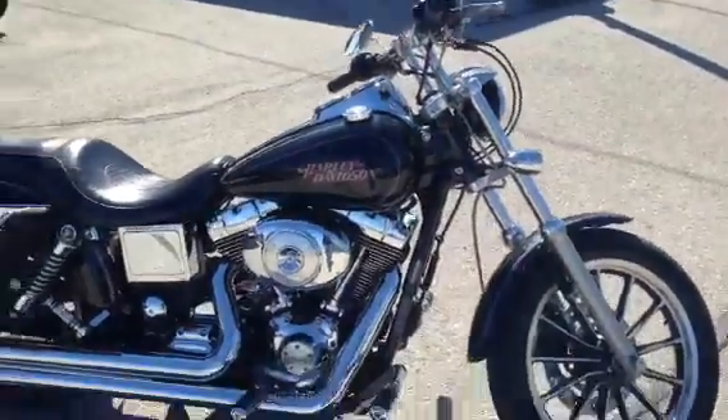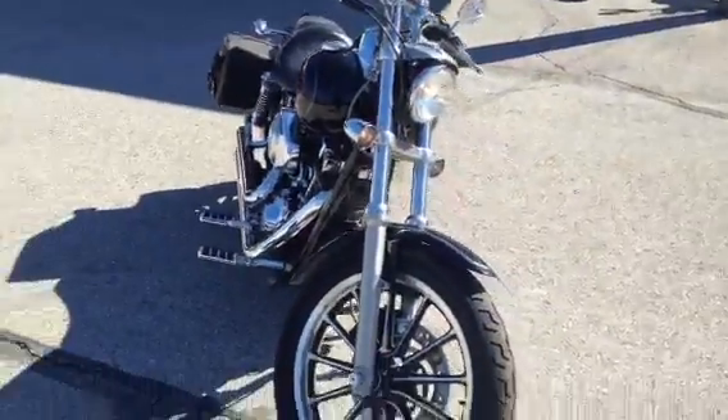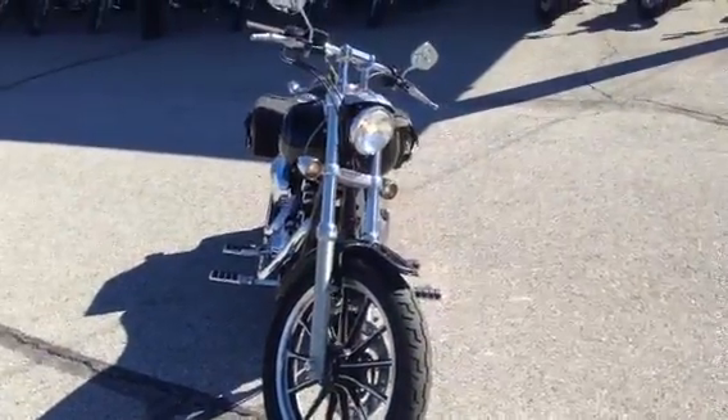That sounds pretty sweet. Like I said, I think we can get this one into your price range. Let me know what you think.